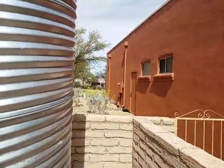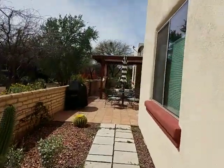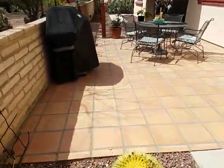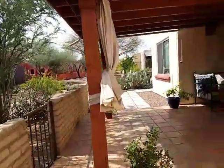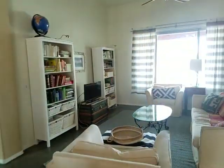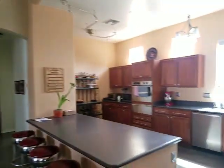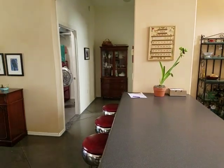Another big cistern. Saltillo tile. And that's about it — we go back into the living room. Very clean, open layout. Thanks for watching.